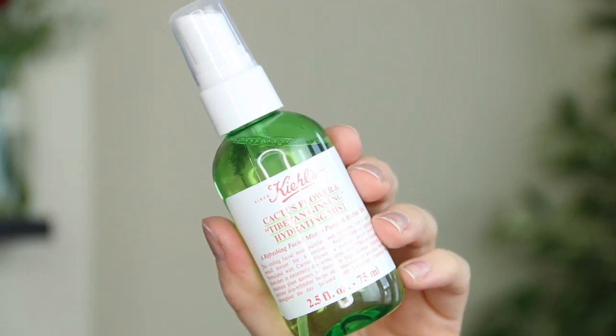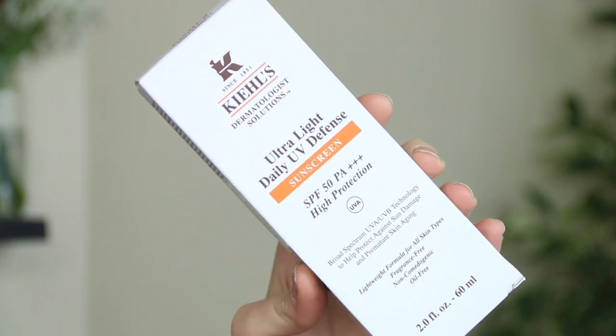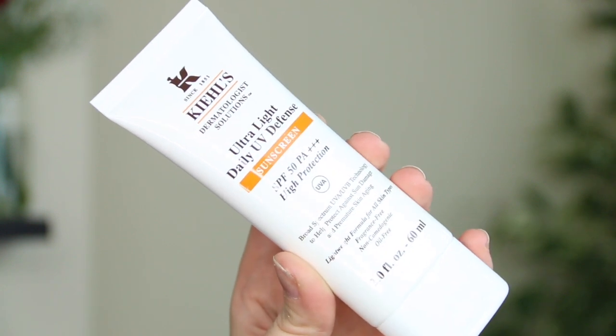Some little skincare bits from Kiehl's — a brand I've loved for so long with so many favorite products. First is the Cactus Flower and Tibetan Ginseng Hydrating Mist. I love a good hydrating mist — it's a cooling facial mist which purifies and hydrates skin to improve overall texture for a revived healthy looking appearance. I should get into a habit of applying it just after I've washed my face and before moisturizer. And then we have the Ultra Light Daily UV Defense Sunscreen with SPF 50 — I love this so much; I already had one that I just had to throw away because it had gone over the date I felt comfortable using. I wear SPF 50 every single day.